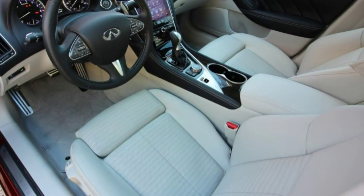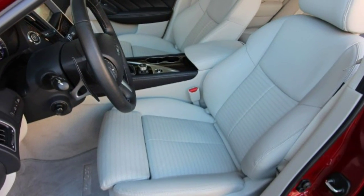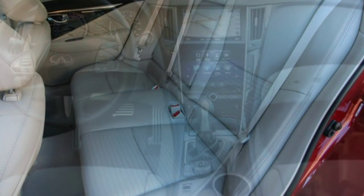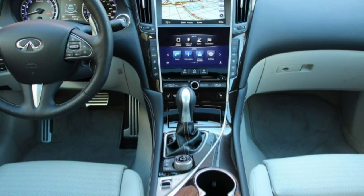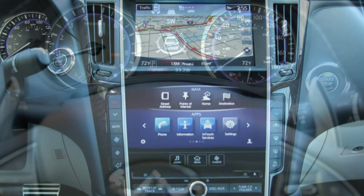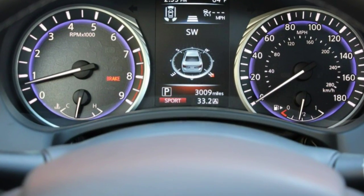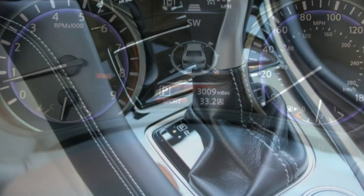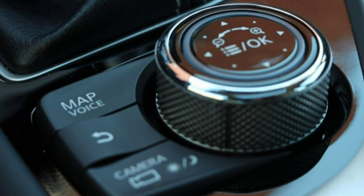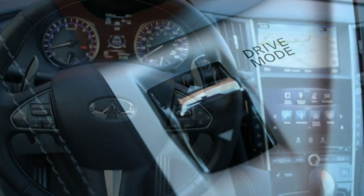The S90 sedan and V90 wagon are next. We recently had an early experience with the sedan in the Swedish hinterland. Maybe it's their long winters, but Volvo's Swedish engineers were clearly excited about the flexibility of the new platform. Besides serving as the bones for a big SUV and a sedan wagon, the hardware will also underpin the S60, V60, and XC60 — Volvo's next generation of mid-size sedans, wagons, and SUVs due around 2018.